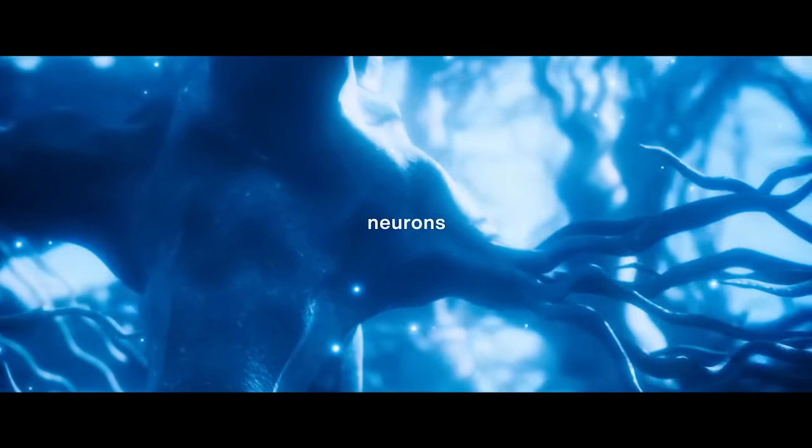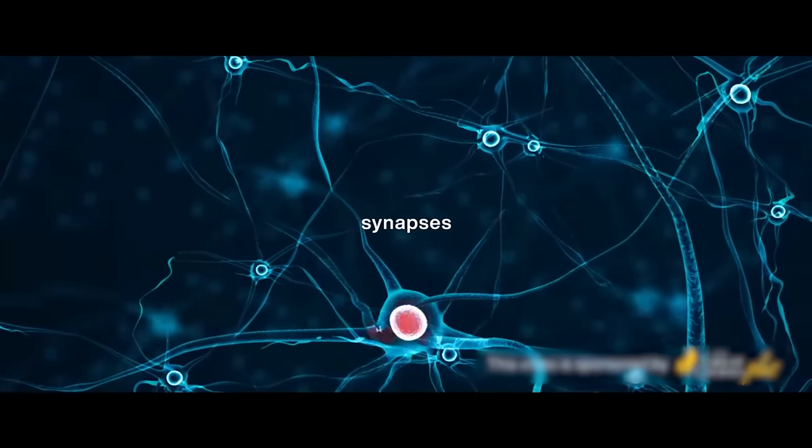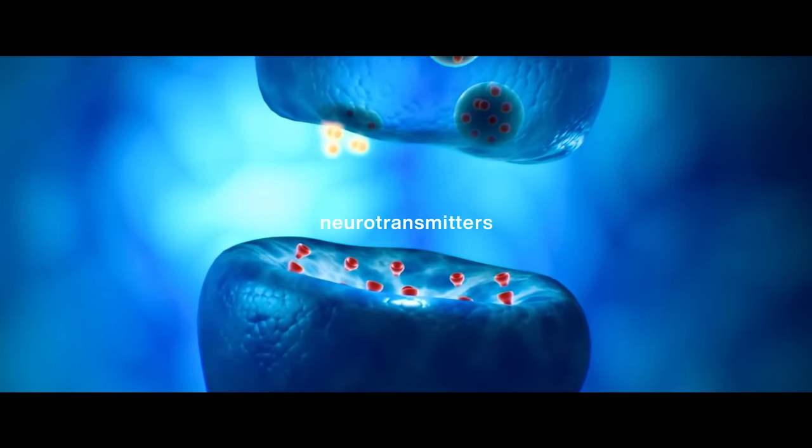Your brain is composed of neurons. Neurons connect together and form a network that can talk to each other through synapses — the connection points between neurons — and they communicate using chemical signals known as neurotransmitters.